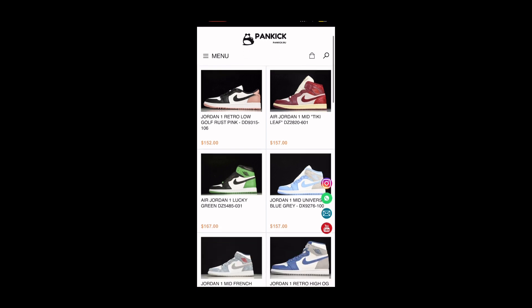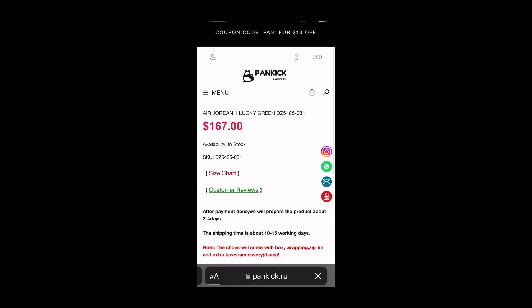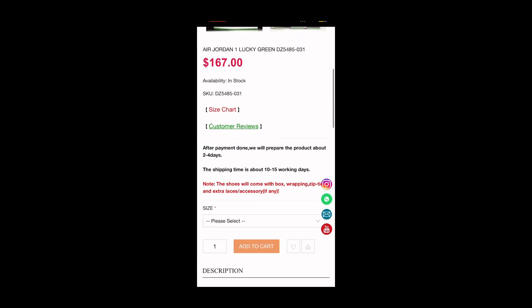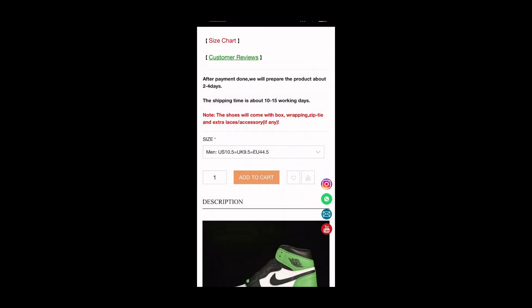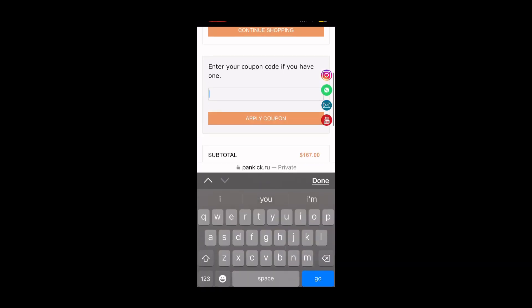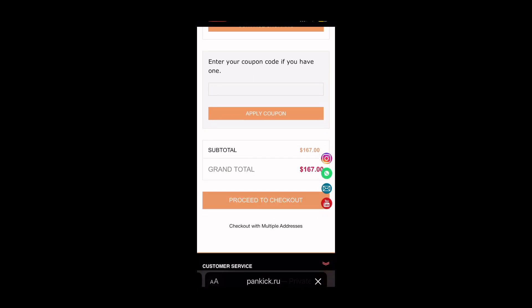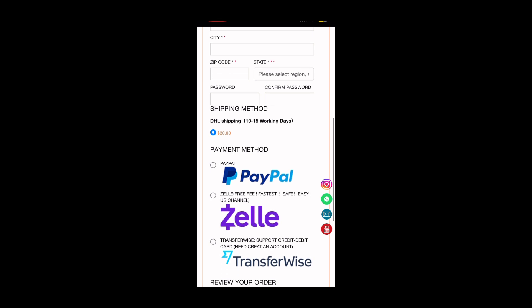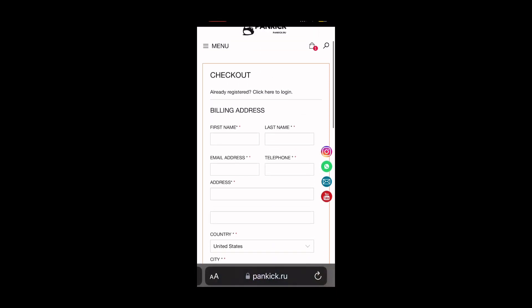For this one I'm gonna use the Jordan 1 Lucky Green — these ones just came out recently. You can hit the size; they have every size up to I believe a 13. I'm using a ten and a half. For the coupon code you can hit 'ZY' to get $15 off. Proceed to checkout and just fill this out normally — pay with PayPal, shipping and all that, and the shoes will come to you.